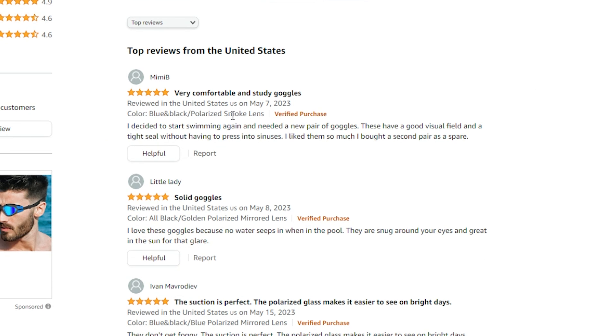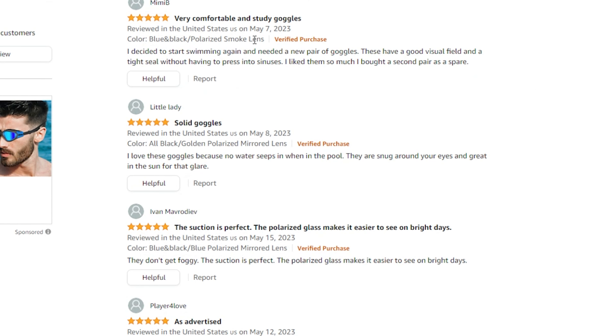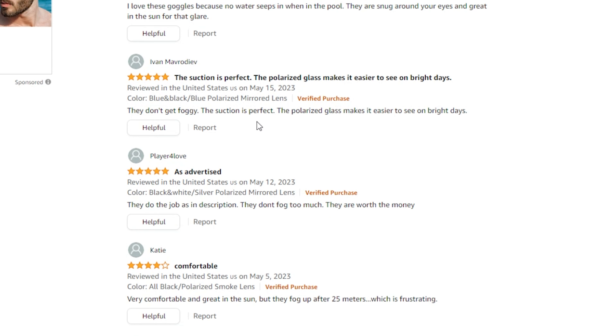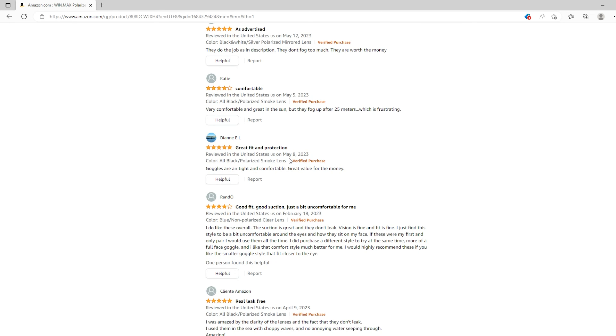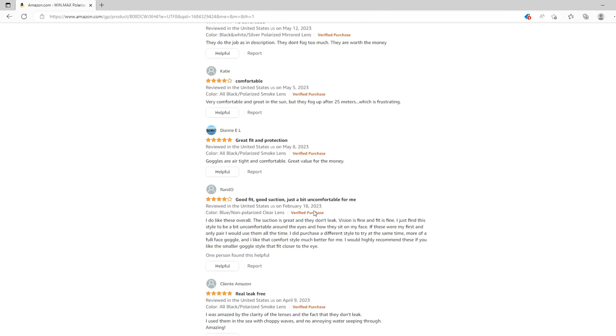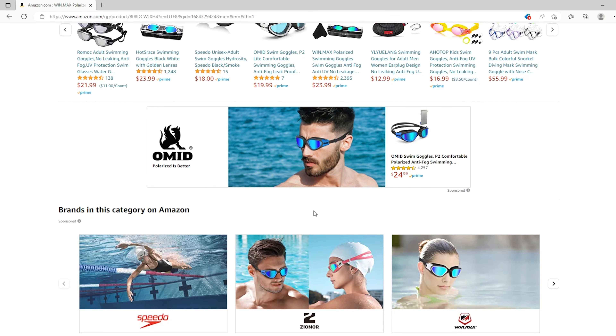You'll notice all of the top comments talk about how comfortable the goggles are, how solid they are, and how the suction is perfect — comfortable, great fit, good fit, leak free. All of the things that I want in a pair of goggles.